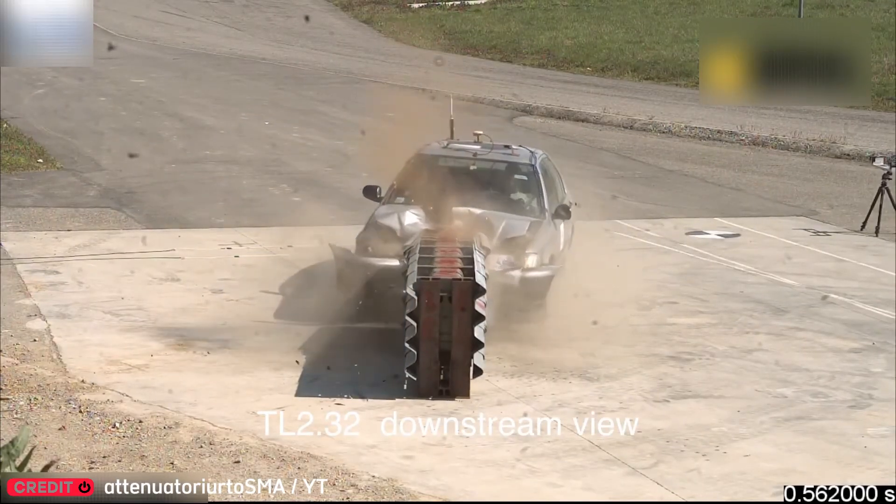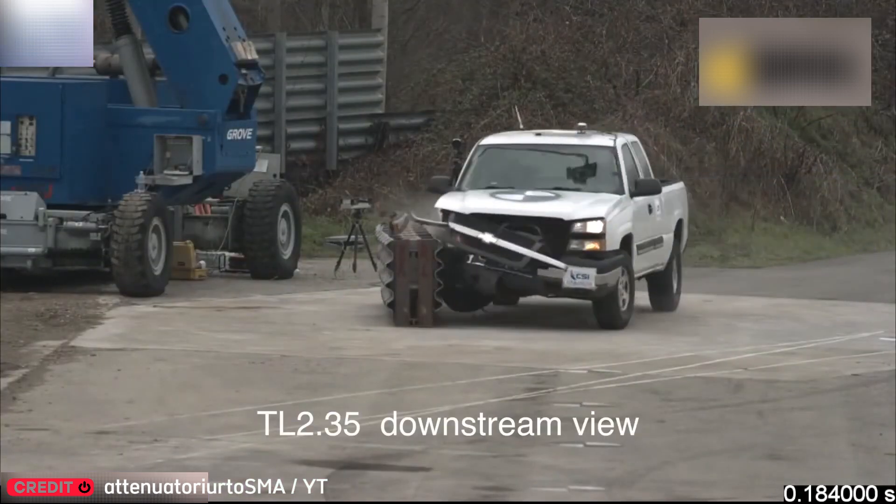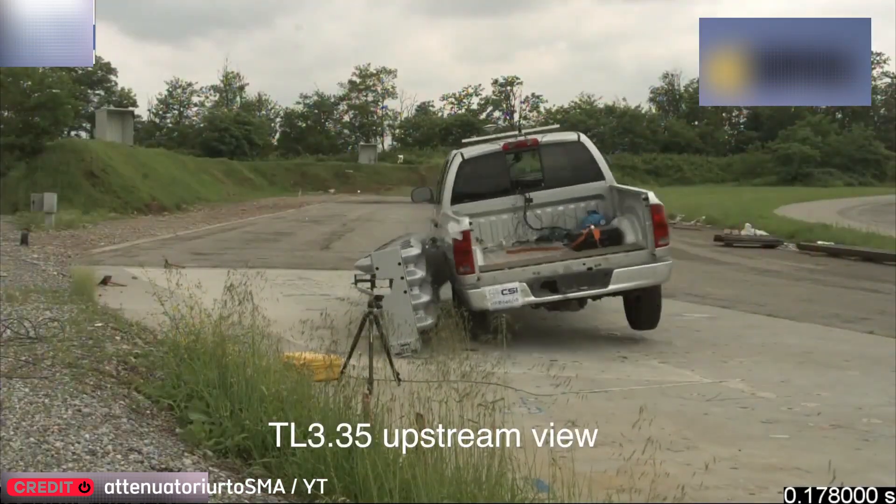This crash cushion was built for the most dangerous road zones. It absorbs full-speed impacts, like this 100 km per hour hit, and still holds up.